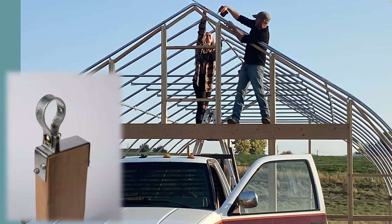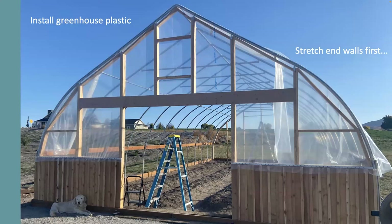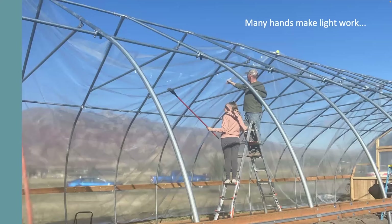There are a lot of really helpful products available at greenhouse supply stores — like connectors that let you join the purlins and ribs together with 2x4s. When you put the end walls up, you stretch the plastic over the end wall first and then over the rest of the hoop house. I went a little overboard on the headboard because I wanted big barn doors that could open all the way up.